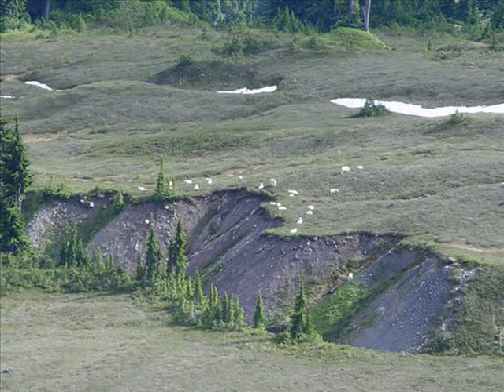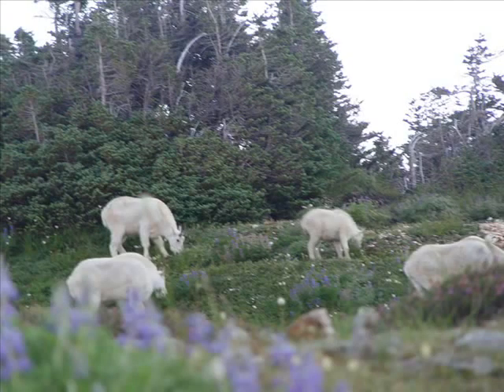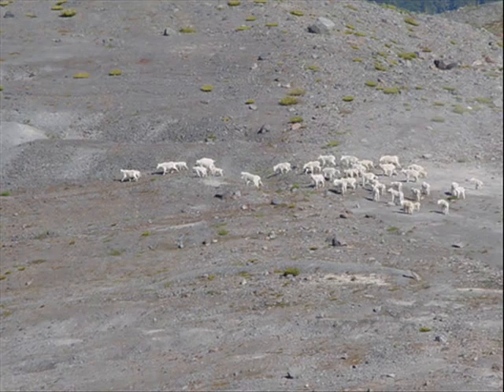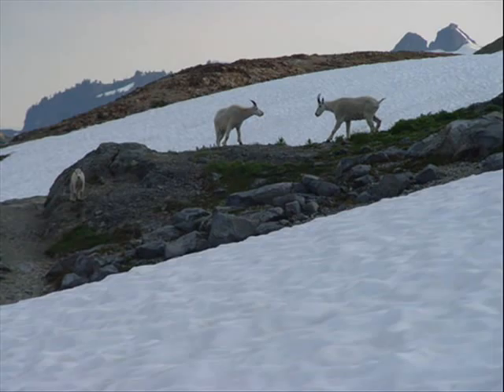They spend some time on the heather, such as here on the Ptarmigan Ridge herd, or here again on Ptarmigan Ridge. But they spend most of their time not grazing in the rich meadows, but on the bare kind of grass, their talus slopes, or on snow banks or between snow banks.